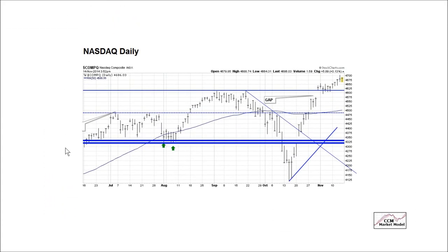Quick update to our NASDAQ daily. Good news: we've held this gap here — this is a bullish gap, and the longer we stay above it, the better. The bad news is we have somewhat of a stall look and an indecisive look here.